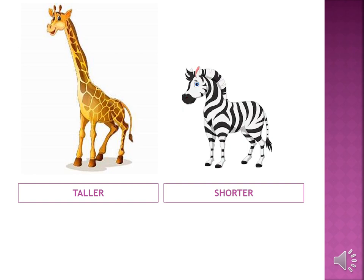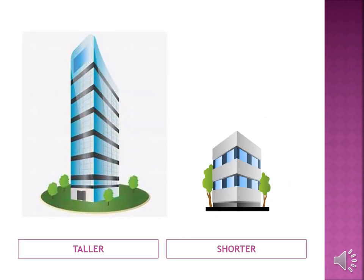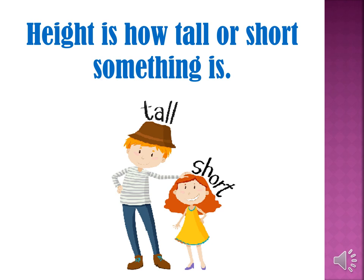Revise spellings with me. T-A-L-L, tall. E-R, taller. S-H-O-R-T, short. E-R, shorter. Now compare the height of these two buildings. The first one is taller than the second one and the second one is shorter than the first one. Height is how tall or short something is.